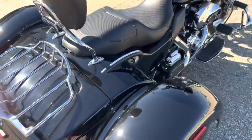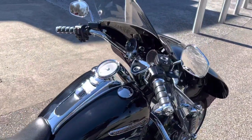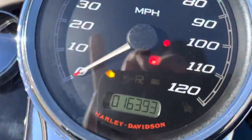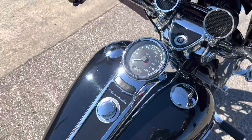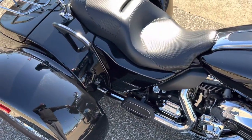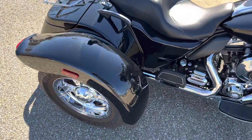Super nice trike. Only 16,300 miles, I believe. These Cobra exhausts sound really good as well — good deep tone.